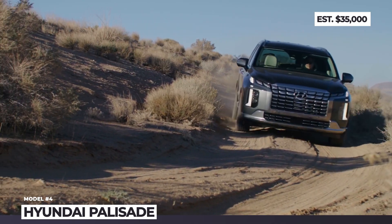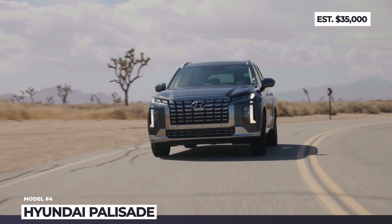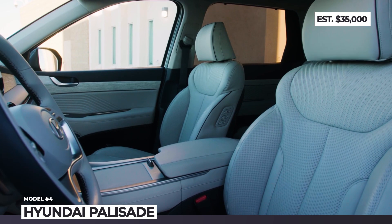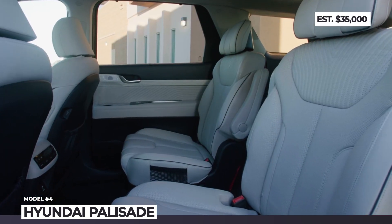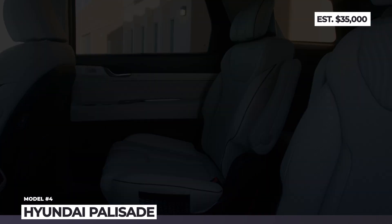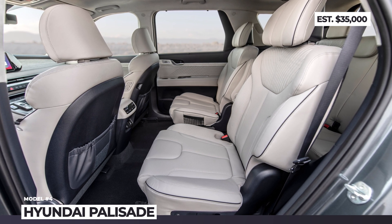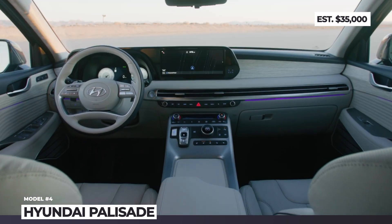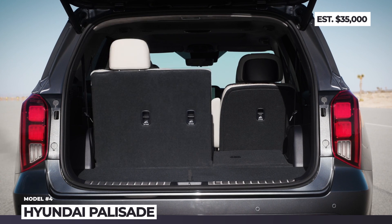Power comes from a 3.8-litre Atkinson Cycle V6 paired to an 8-speed automatic. Passenger accommodations feature four upholstery options and are improved with a massage function for the driver's seat, second-row ventilation, third-row heating, and optional acoustic laminated rear door glass. The new Palisade is packed with a 12.3-inch panoramic display with navigation, Wi-Fi hotspot, and a new Phone-as-a-Key function.